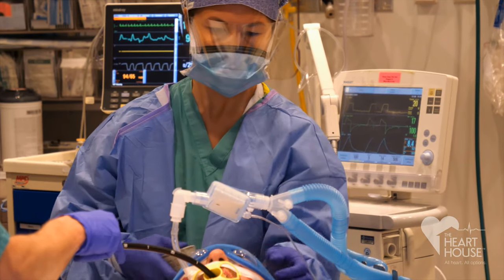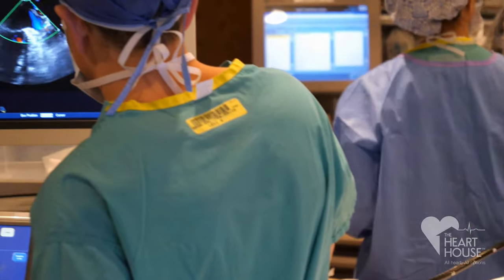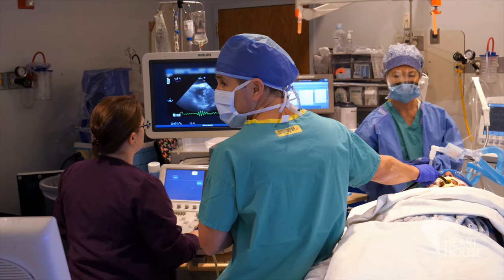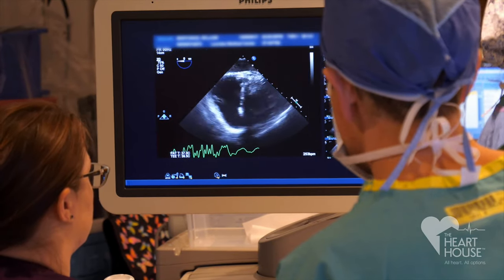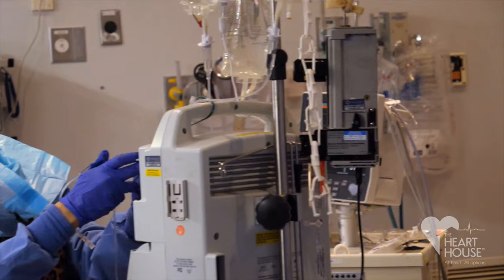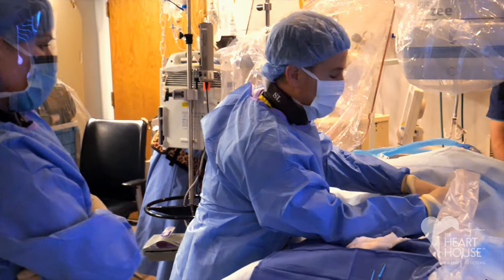Over 5 million Americans suffer from AFib, the most common heart arrhythmia or irregular heartbeat in the U.S. Most cases of AFib begin as occasional or paroxysmal. However, many patients progress to persistent AFib within one year.